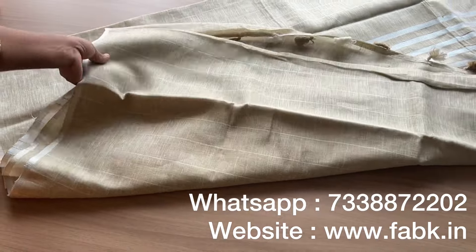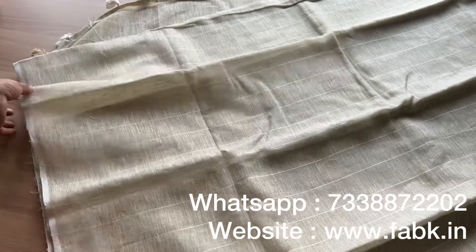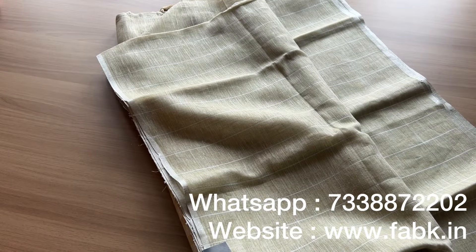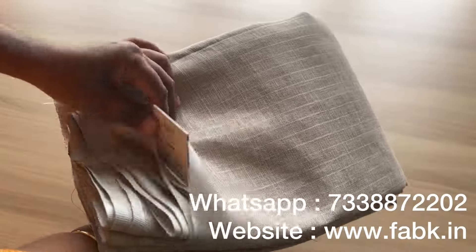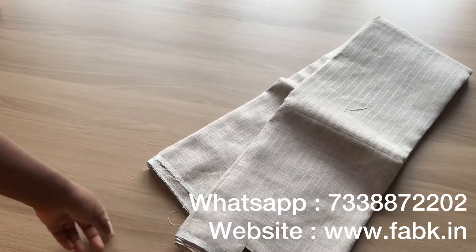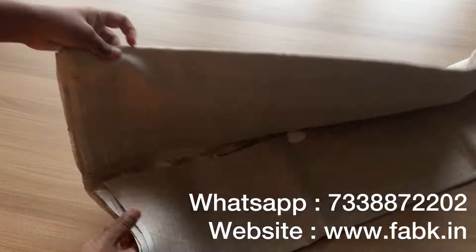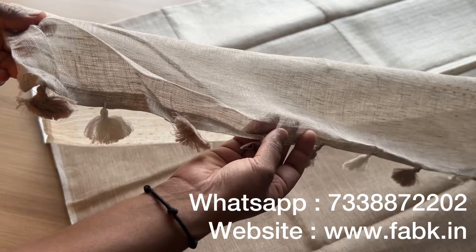You can see each design and color is beautiful — it's hard to choose one. That's the overall view. They're very simple sarees. You can find these on our website www.fabki.in under the category linen sarees, or just click on the link in the description to find all these sarees and book your favorite.